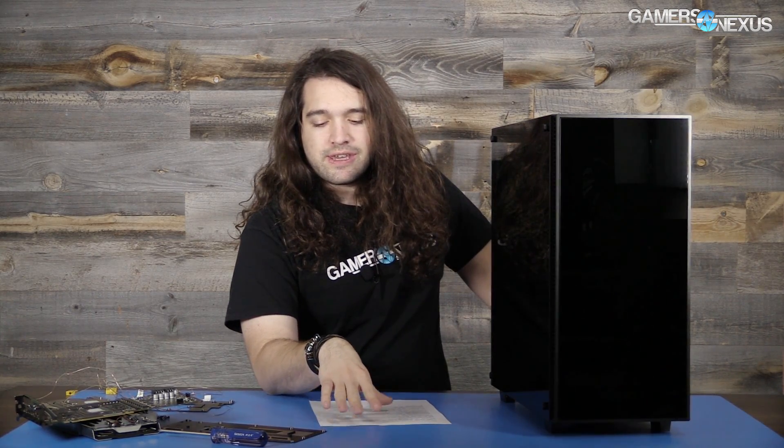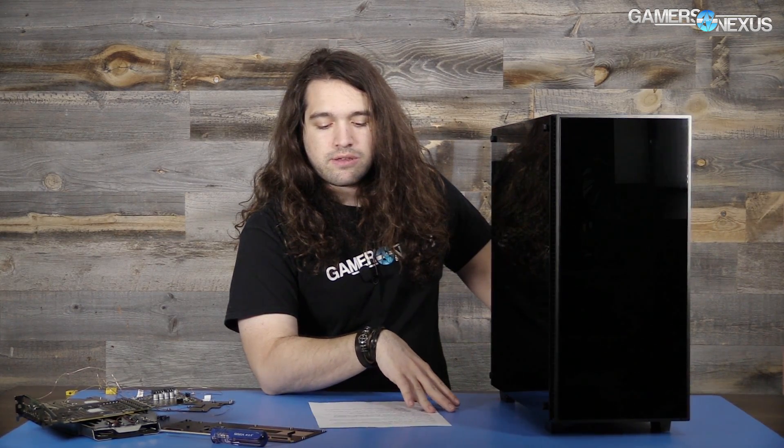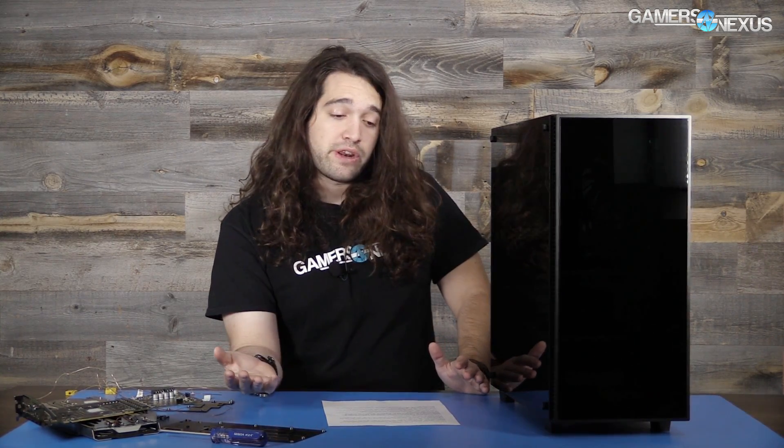The original vendor of this case also makes the Anidees AI Crystal. The AI Crystal was for a brief while one of the only new tempered glass cases on the market. They both come from the same source — they're from Jonsbo, which is a sort of OEM designer company that puts together a lot of cases like this. It really comes down to the logo, warranty, and price, and right now this one is cheaper.